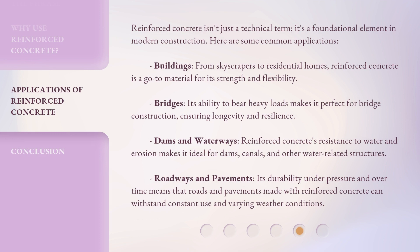Reinforced concrete isn't just a technical term — it's a foundational element in modern construction. Here are some common applications. Buildings: from skyscrapers to residential homes, reinforced concrete is a go-to material for its strength and flexibility. Bridges: its ability to bear heavy loads makes it perfect for bridge construction, ensuring longevity and resilience. Dams and waterways: reinforced concrete's resistance to water and erosion makes it ideal for dams, canals, and other water-related structures. Roadways and pavements: its durability under pressure and over time means that roads and pavements made with reinforced concrete can withstand constant use and varying weather conditions.